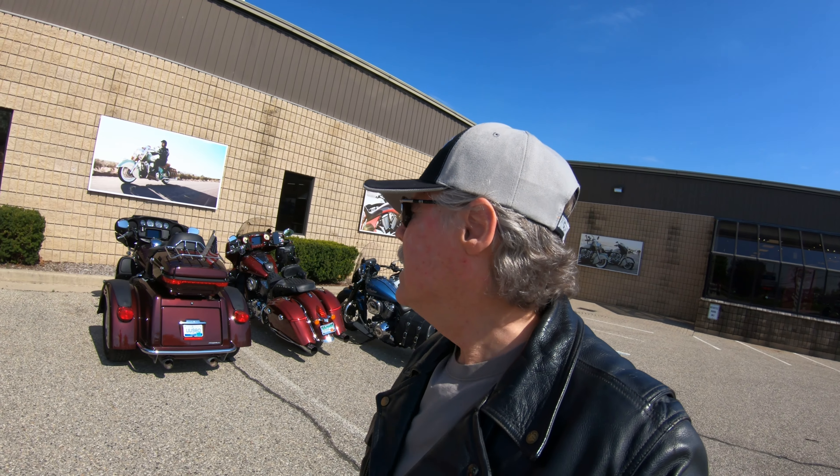Well, it's a beautiful morning in Michigan. I thought I'd take a ride. It's going to be almost 70 degrees today and it just so happens that it's International Women's Ride Day. I thought I would tag along with my wife up to Spartan Cycle up here in Clinton Township, just north of Mount Clemens, and we'll see what's going on.